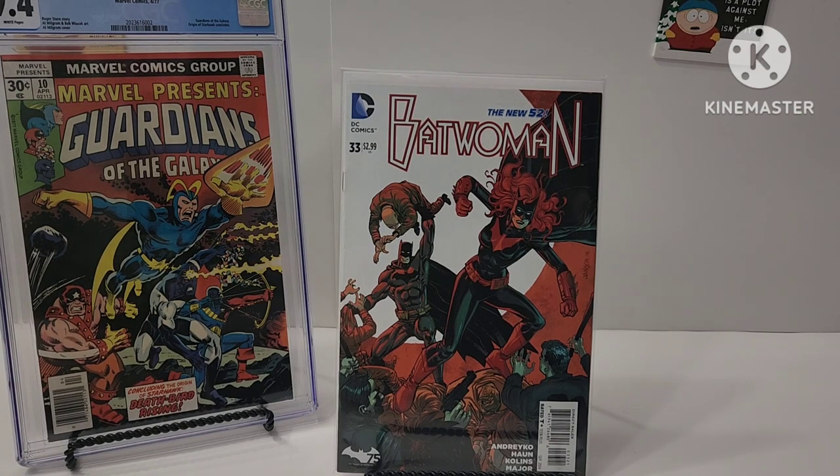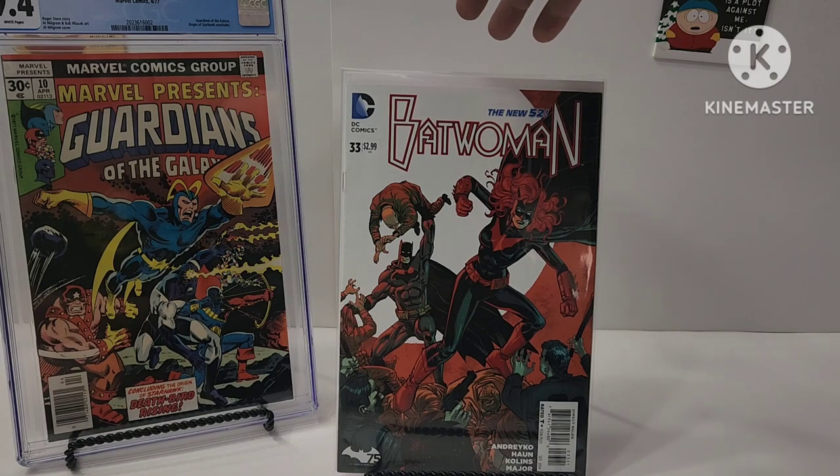These books range in price from 50 cents to a dollar, and there are some books in here that are maybe five or six bucks. But nothing big, like I said. Let's get back to the haul — Catwoman, the New 52, number 33. Some 75th anniversary stuff.